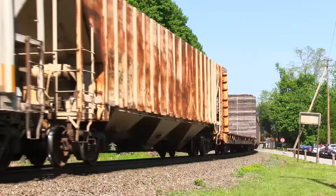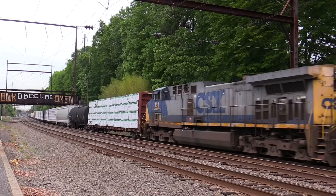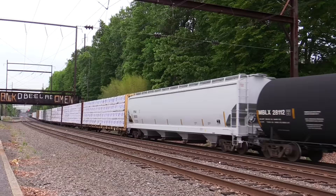Hello everyone, and welcome to Train Talk. In the sixth episode of Train Talk, I discussed different types of freight trains. I did not, however, discuss all the different types of freight cars, and there are many. So today, I'm going to talk about all the common types of freight cars that you can see out on the main line today, and what purposes they serve. Let's get started.